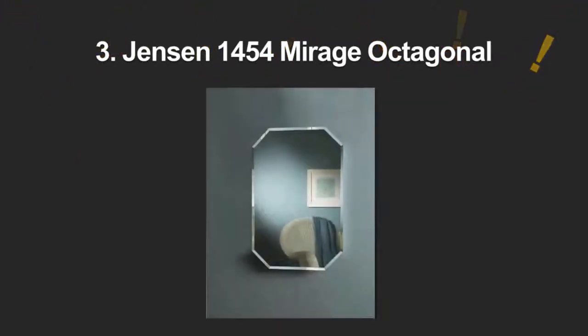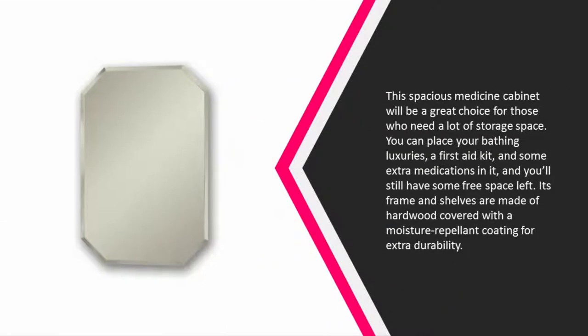At number three, this spacious medicine cabinet will be a great choice for those who need a lot of storage space. You can place your bathing luxuries, a first-aid kit, and some extra medications in it and still have some free space left. Its frame and shelves are made of hardwood covered with a moisture-repellent coating for extra durability.